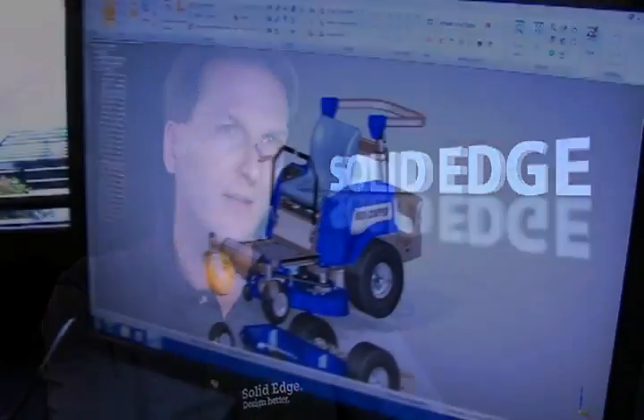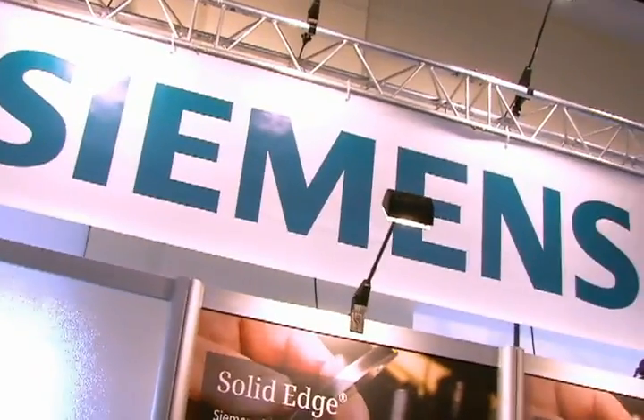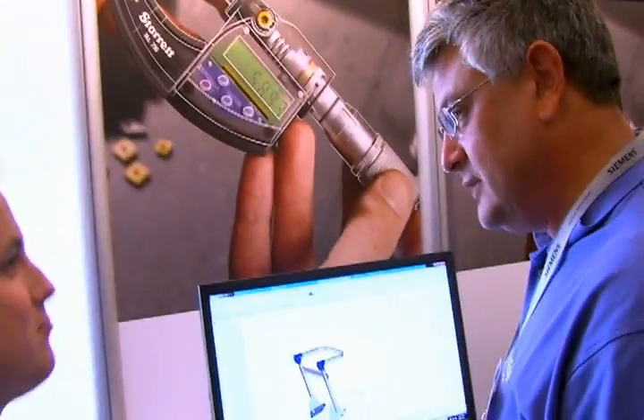It's always been robust in the sense of quality, but robust now in terms of really giving people the ability to model and get the things done that they need to get done. We feel we are quite a step ahead of the competition. What we're hearing, what we're seeing is Solid Edge blows away the competition.